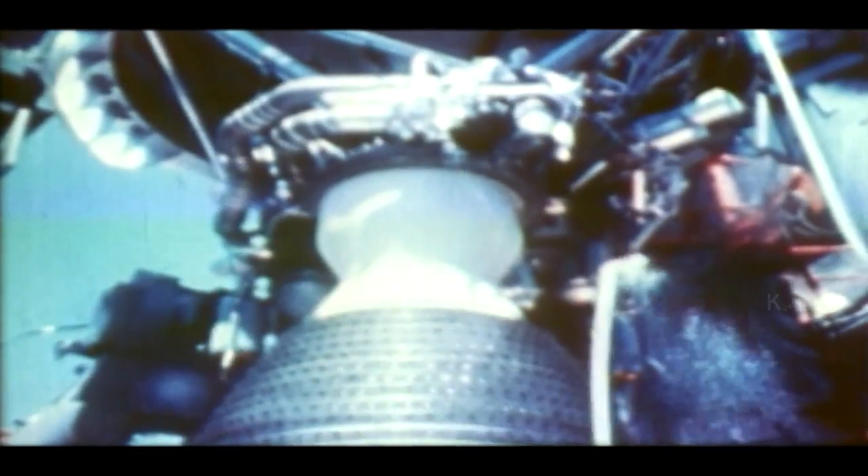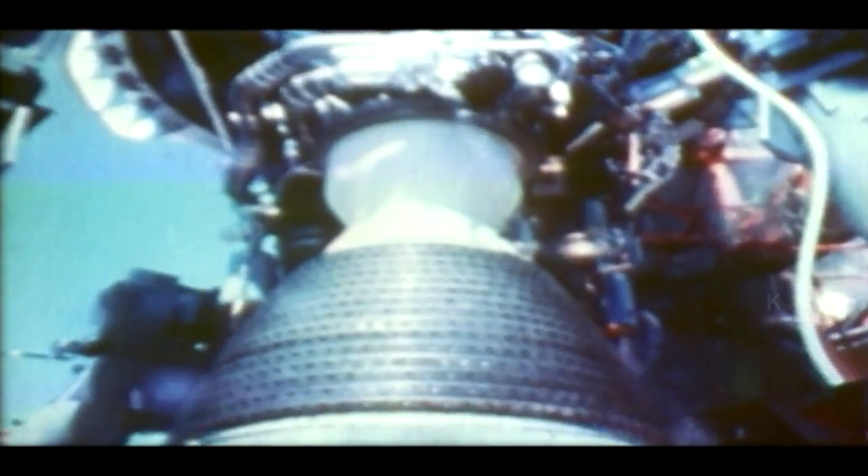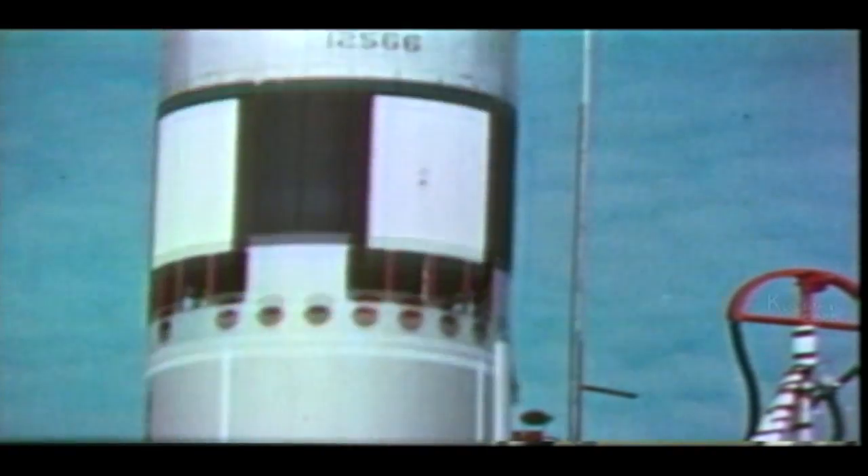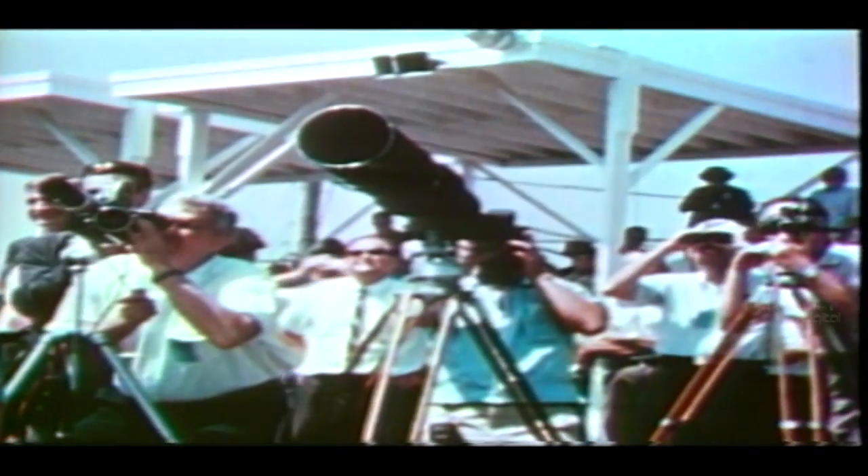In March 1965, the first manned Gemini spacecraft blasted off. It was a new space program designed to develop the techniques needed for a flight to the moon. Gemini's Titan II launch vehicle was a modified missile powered by hypergolic fuels that did not leave the vapour trails of the liquid oxygen rockets.